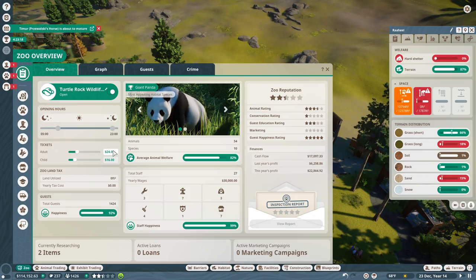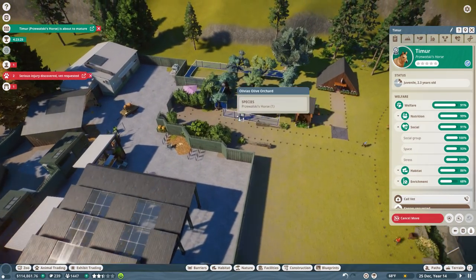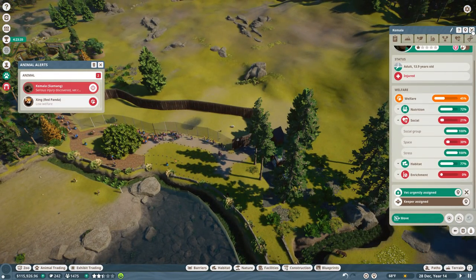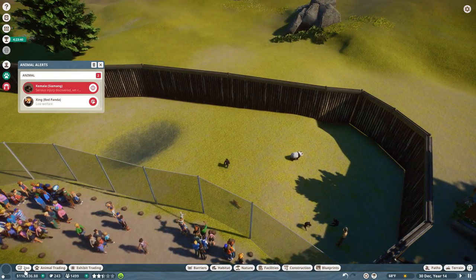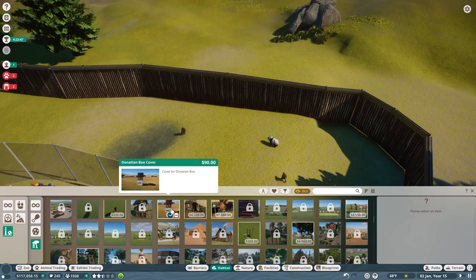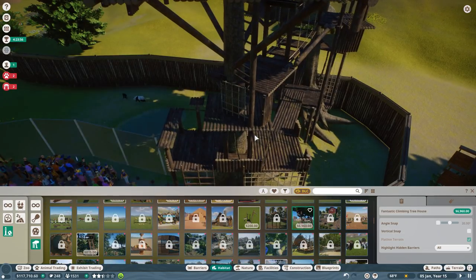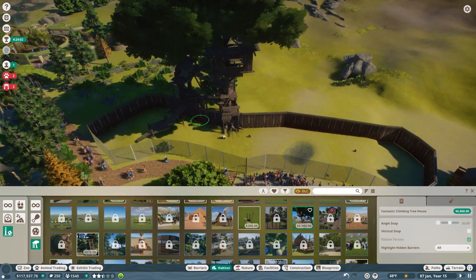Guests think the tickets are underpriced — fixing that right now because we need more cash. It's the blood of our zoo. It's $24. Oh, Tiara is about to mature — that's wonderful! We're gonna move him immediately into the other area; he's one of our best Przewalskis and can become a good mate. We also need a vet to come heal this one because she was a rescue. The red panda has a little welfare concern — I'm working on it! Let's get some climbing things in here.